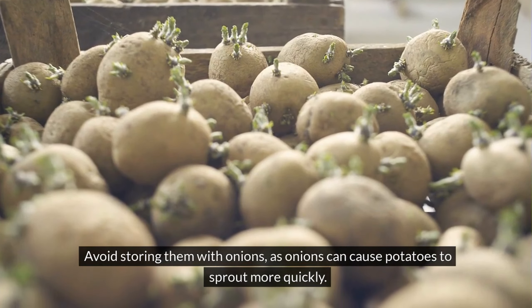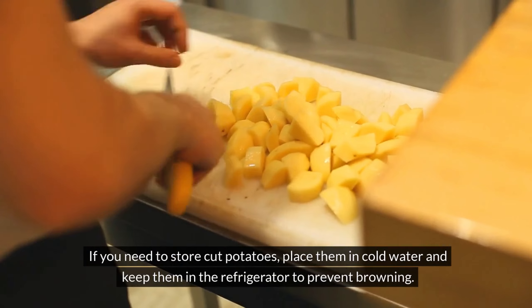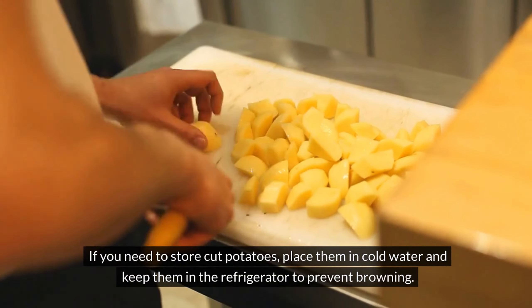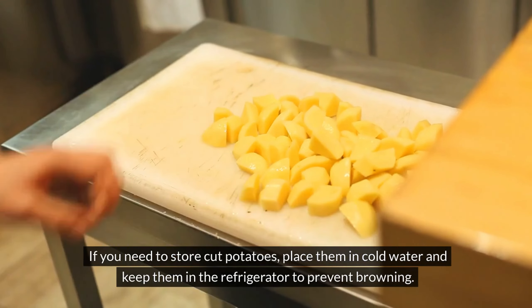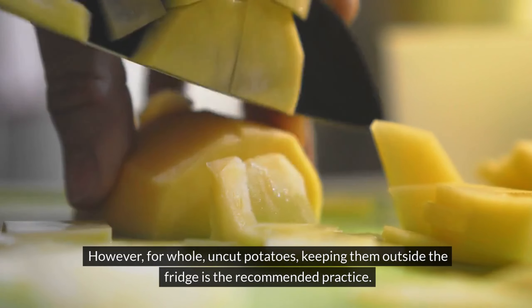Avoid storing potatoes with onions, as onions can cause potatoes to sprout more quickly. If you need to store cut potatoes, place them in cold water and keep them in the refrigerator to prevent browning. However, for whole, uncut potatoes, keeping them outside the fridge is the recommended practice.